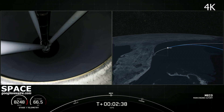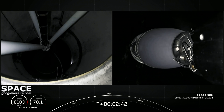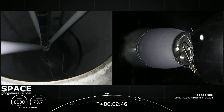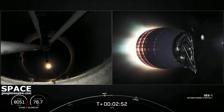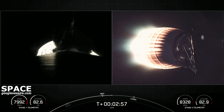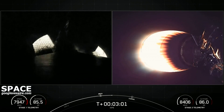First stage engine cut off. Stage separation confirmed. And back ignition. So those three events — successful main engine cut off, stage separation — and on the left-hand side of your screen, you can see a view of the first stage deploying its grid fins, starting its recovery sequence.